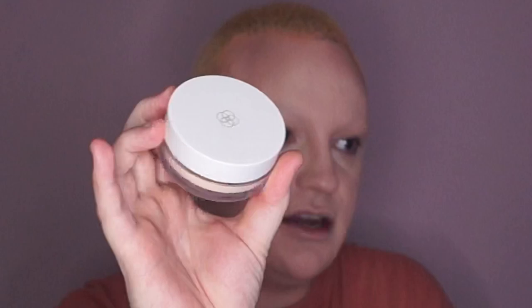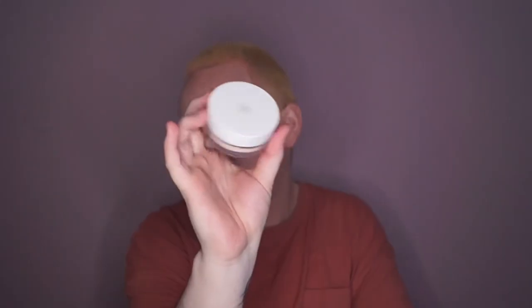I'm going in with a loose translucent powder from Oxbloom — same brand as the foundation. It's just a translucent setting powder to quickly set my face before I go in with my eye makeup.